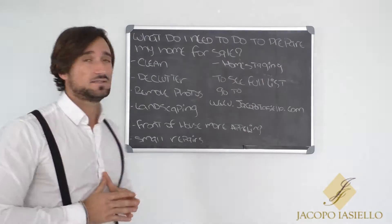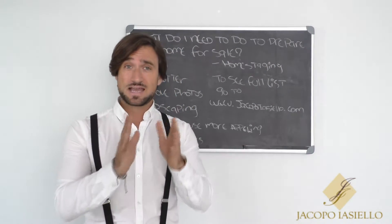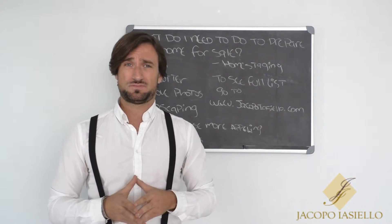Another point: landscaping. The landscaping is the first impression. It should be clean and nice, and really give the appeal to the possible buyer.